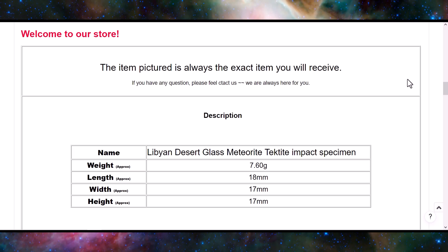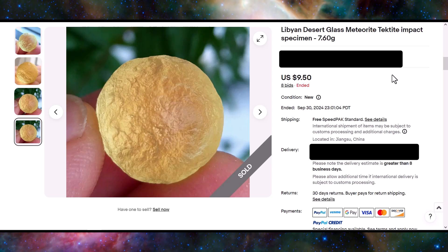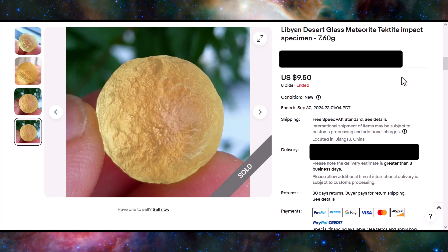You can see all the hard work that they put into their description, and you can see the scam did get somebody — it sold for $9.50, so somebody's going to be unhappy if they figure that out. Hopefully they will.